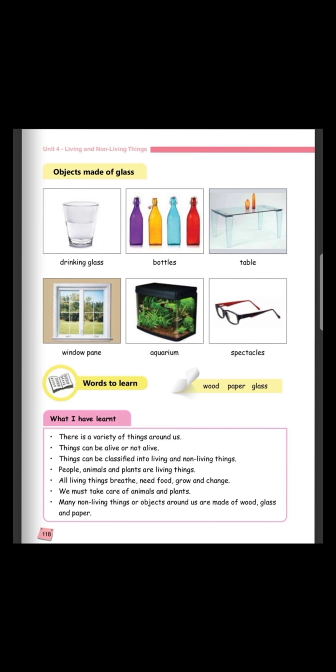Your homework will be to copy the 'what I have learnt' corner in your copy book. You have to copy the notes that have been put in a rectangle into your copy book. We have come to the end of our class. I thank you for your kind attention. Keep revising your notes and do the homework. Stay home, stay safe. See you tomorrow.